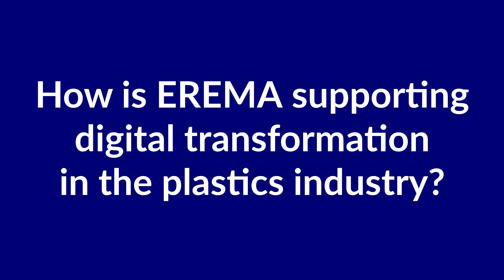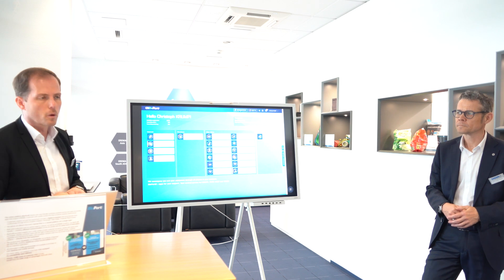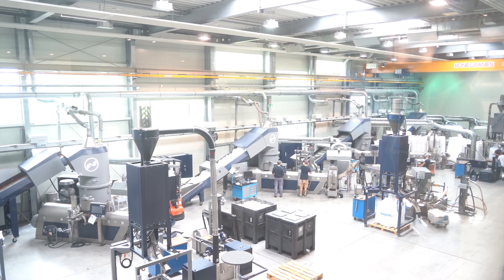How is ERIMA supporting digital transformation in the plastics industry? We at ERIMA have two possibilities: on one side, RE360, a special tool created directly at the customer on-site, and on the other side, BluePort. BluePort is a plug-and-play service with a very easy license model, and a lot of users are already online — I would estimate around three thousand end customers are using BluePort already, along with our entire network. All our machines are equipped with the technical devices you need; you simply connect to the internet and can consume a lot of information directly on your mobile device or desktop.